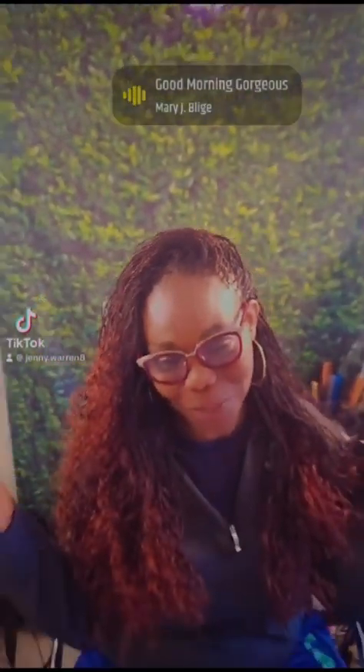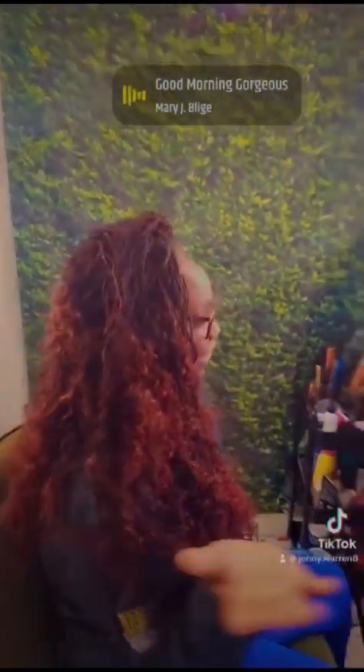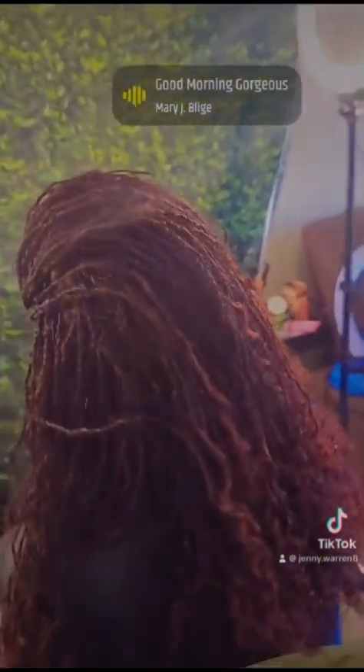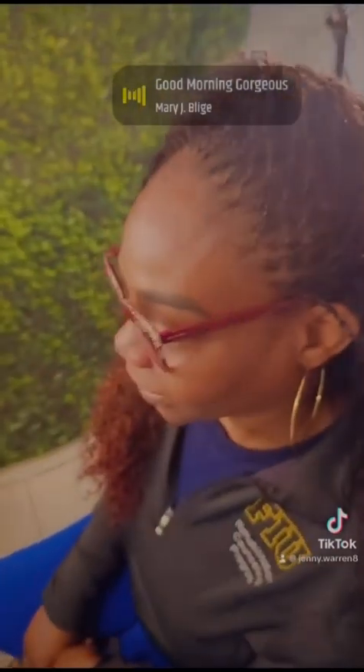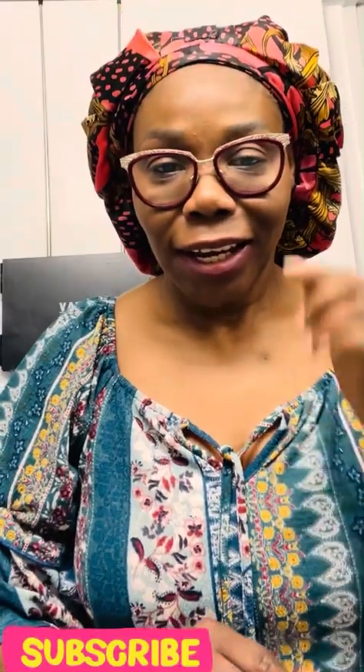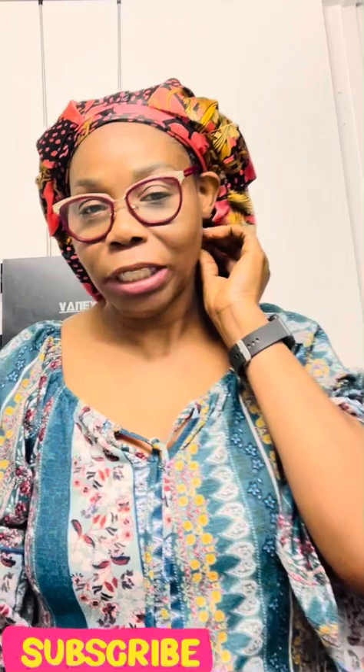Wake up every morning and tell myself, come on, hey gorgeous — sometimes you gotta look in the mirror and say that. No one else can make me feel this way. Hi everyone, welcome back to my channel.